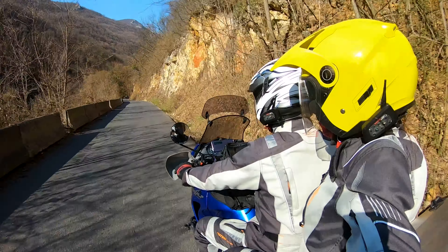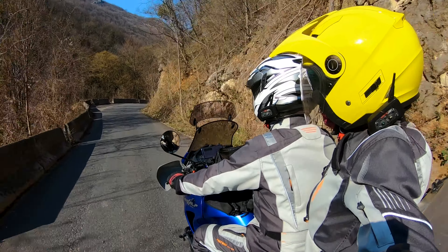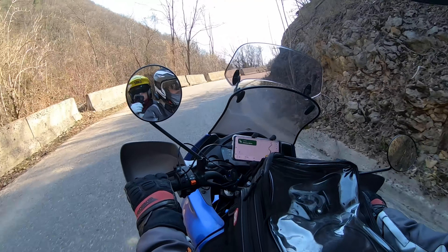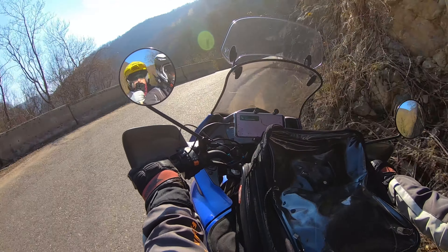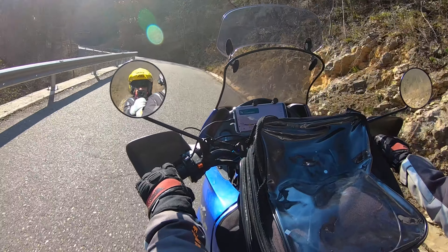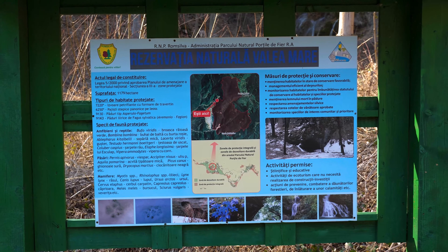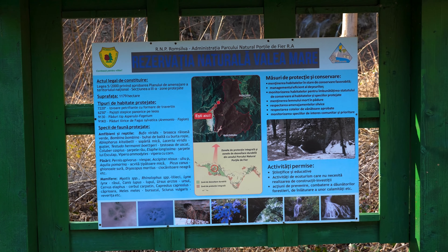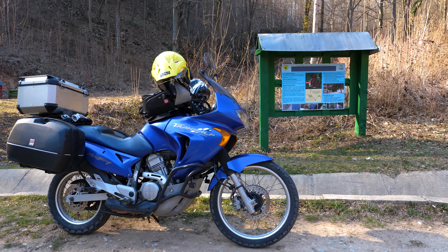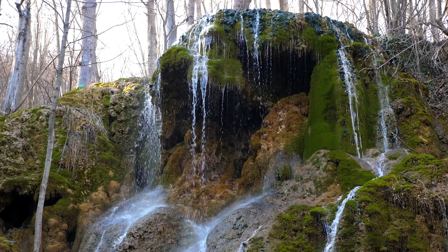After leaving the copper quarry, we took a paved road which takes us to the Modowitz waterfall. Modowitz waterfall is located in the heart of Lokva mountains and is considered the younger sister of the bigger waterfall.